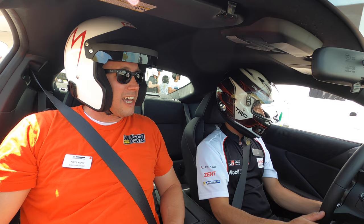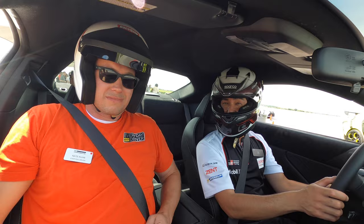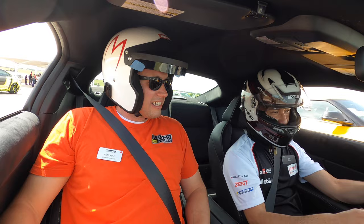We're with Ken in the new 86 on a hot lap at Eagles Canyon Raceway. This is definitely a very exciting time to be here — it's a 2022 GR86.